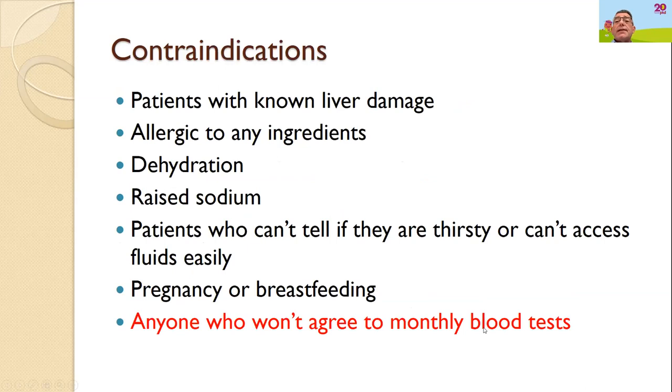Absolute contraindications that would completely rule out treatment include: known existing liver disease or damage; any known previous allergy to Tolvaptan's ingredients; dehydration; already-elevated sodium levels in the bloodstream; inability to sense thirst, such as after a stroke; pregnancy or breastfeeding; and inability to attend monthly monitoring. Monthly blood tests to measure kidney function and liver tests are a mandatory requirement — if you're unable to do that, treatment cannot be initiated.